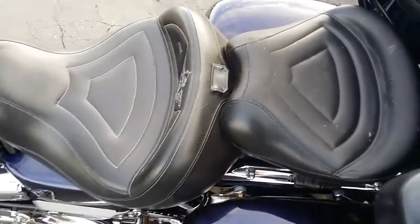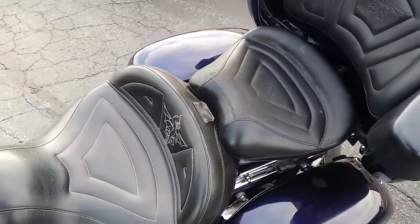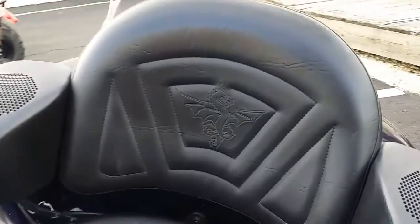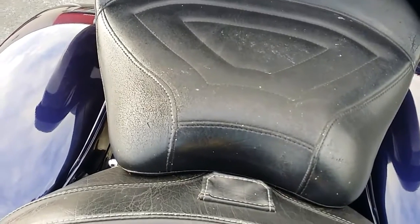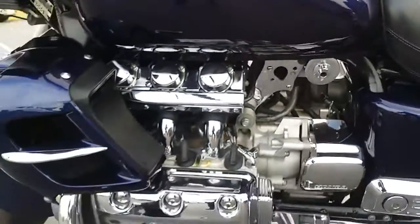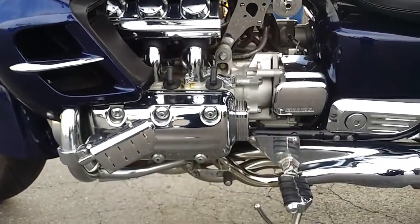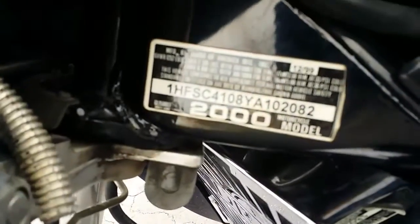It does have the rear speaker kit in it. It does not have a CB radio. The seat is an Ultimate brand seat, which has the Dragon embroidered. A bit of weathering on the seat at the front, but to be expected for a bike of this age.